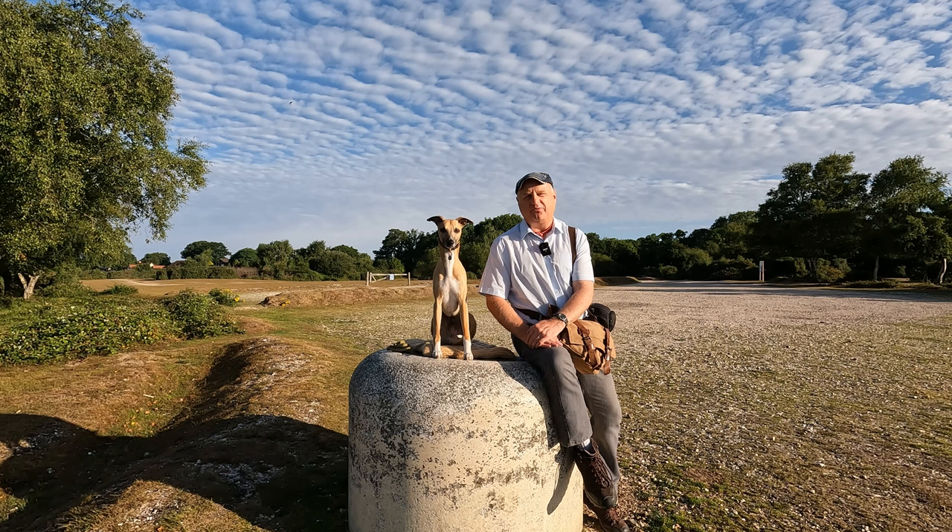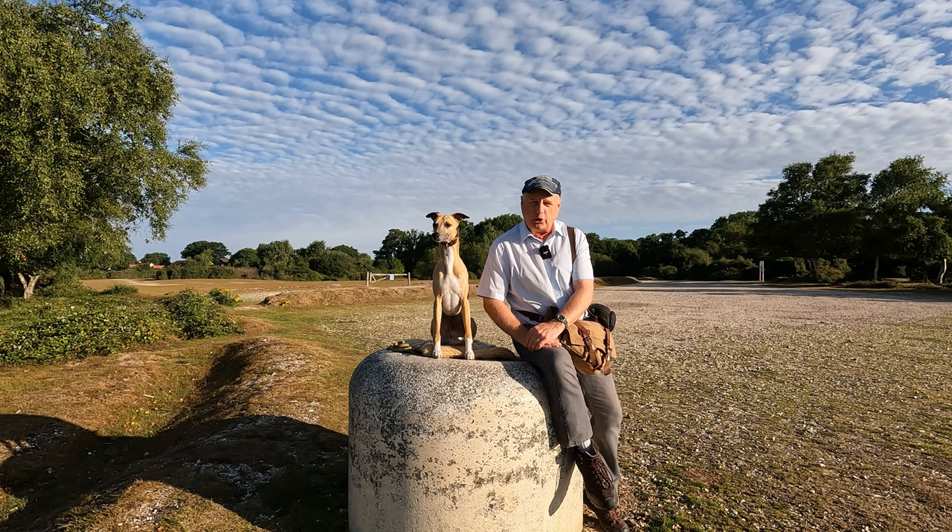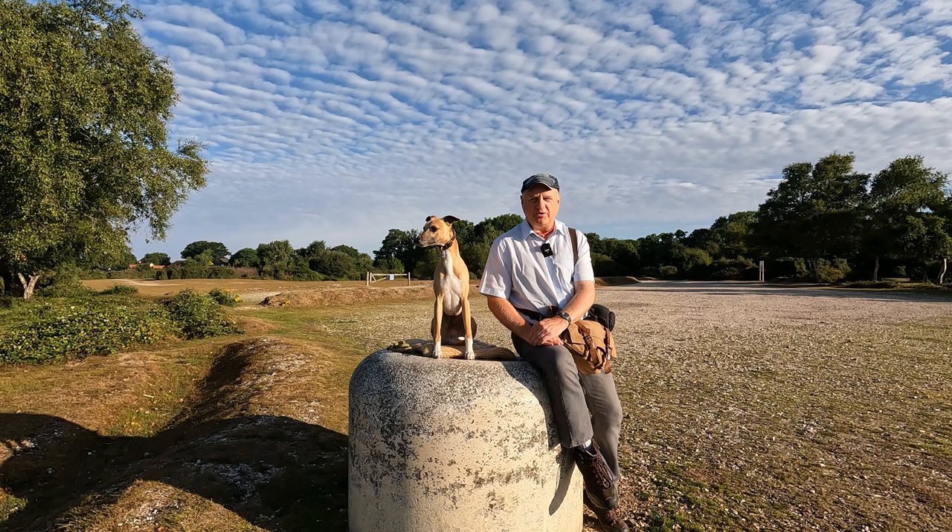Now regular viewers will be saying, hey Dave, haven't you done this walk before? We did in fact do this walk about three years ago — it was the first walk that we ever did on the channel. But on that occasion we went in a sort of anti-clockwise direction. Today we're going to be doing it clockwise and a slightly different route as well.